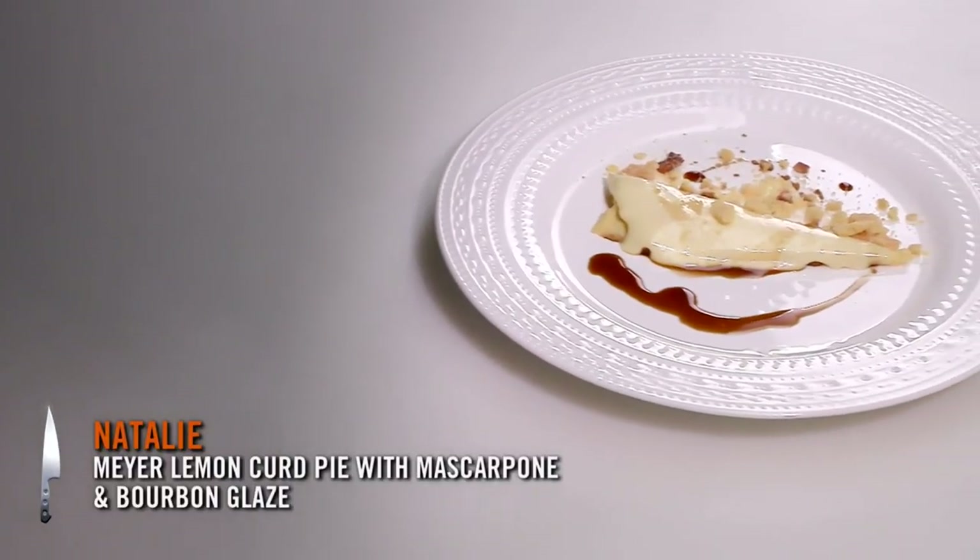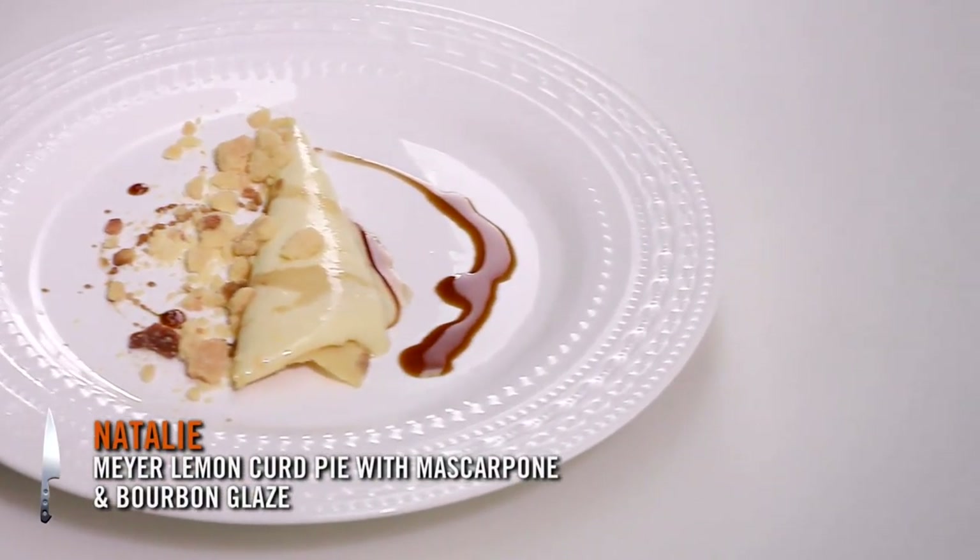Final dish! There's a lemon pie with a little Meyer lemon curd, some mascarpone, and a little bourbon and sorghum glaze in there.